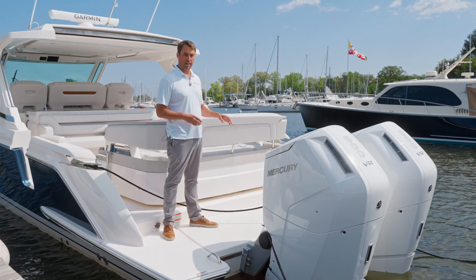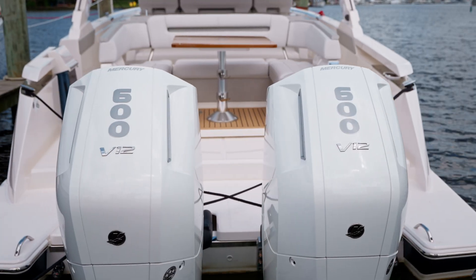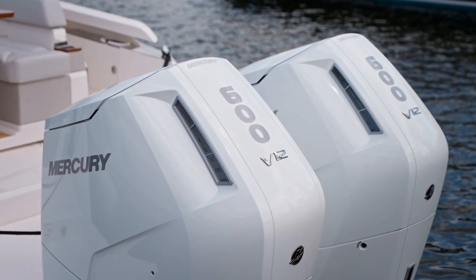Standard on the 43LS is the Mercury V12 600 horsepower engine. There's absolutely nothing quieter, nothing more powerful than this engine on the market right now, and it's a great combination with this boat.